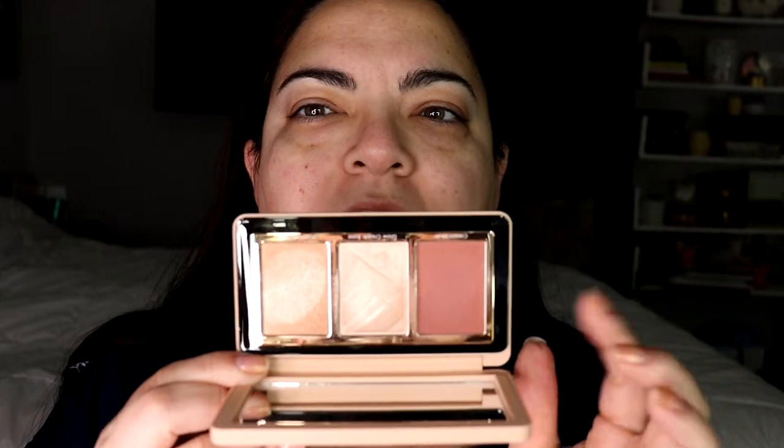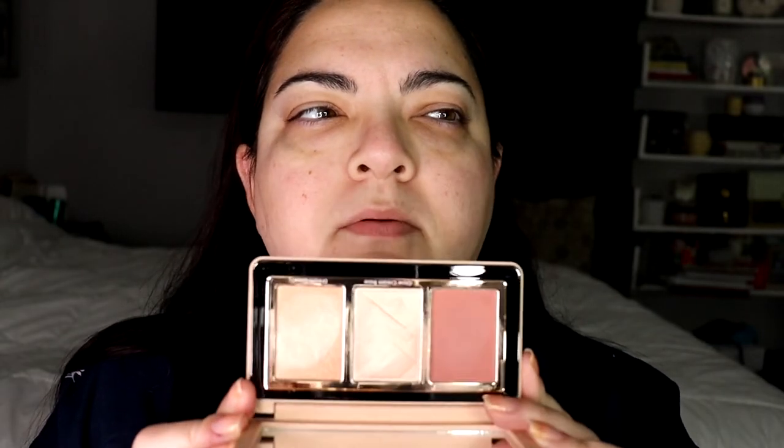If you saw my last declutter videos, there were some things left on my vanity that were supposed to go in the drawer but I didn't find them while filming. One of them is the Chanel Sublimage concealer — that goes into my foundation and concealer drawer. And then we have the My Dream Cheek Trio from Natasha Denona. It's a beautiful, gorgeous collection — probably one of my favorites of 2022. That goes into my blush and highlighters drawer.